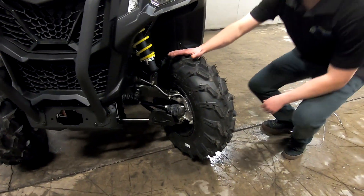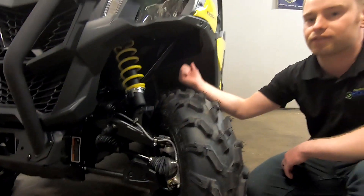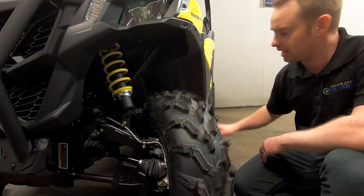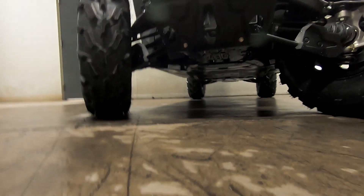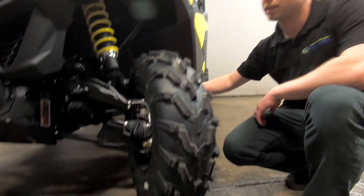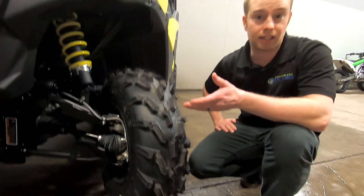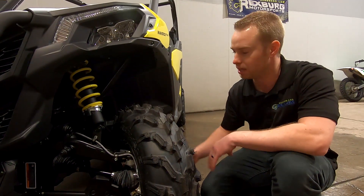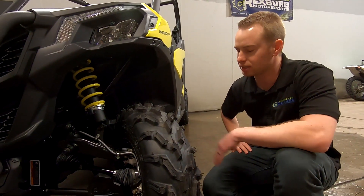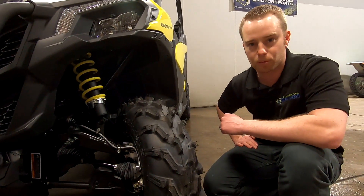With this machine, just like the Wildcat Trail, you've got 10 inches of suspension travel up front and 10 and a half in the back, which gives you 10 inches of ground clearance to get you over those rocks and logs on the trail. With these Maverick Trails you've got a 26-inch tire stock, and we've had good luck going all the way to a 28 on these — something like the GBC Dirt Commander in a 28-inch tire keeping the stock 12-inch rims are awesome and give you tons of grip. The stock tires are also a great tire, give you lots of grip, and last a pretty good while throughout the season.